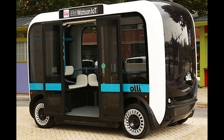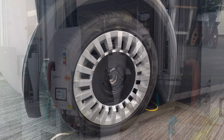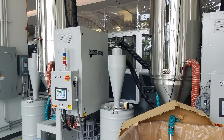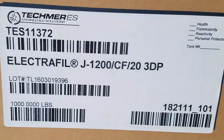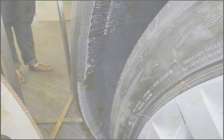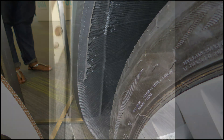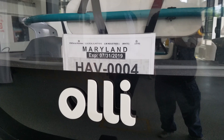OLLI is at present 90% 3D printed structure, with the remaining parts sourced from suppliers. It's made out of an 80% ABS plastic and 20% carbon fiber material, using a continuously printed process that takes less than 10 hours to produce the parts. Then there's milling and fine-tuning before OLLI is brought together as a vehicle.